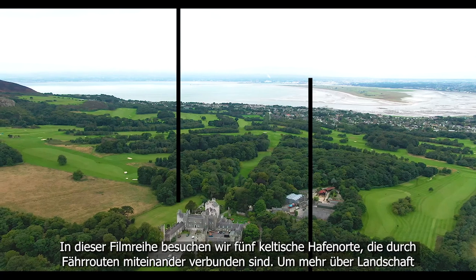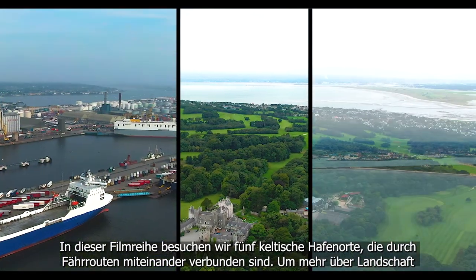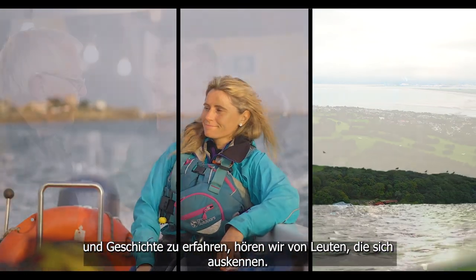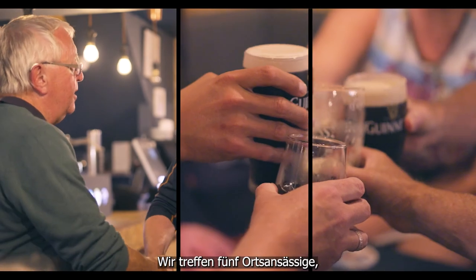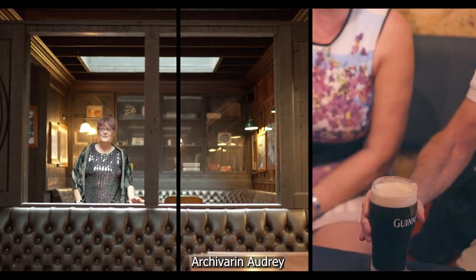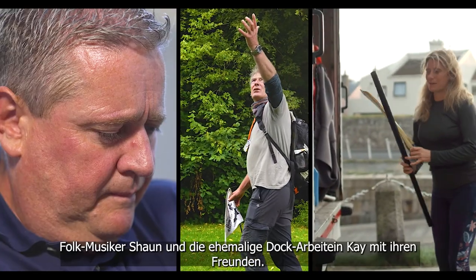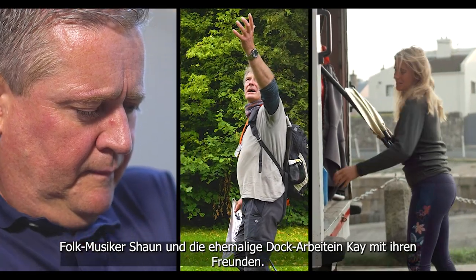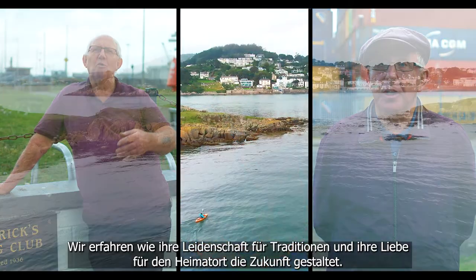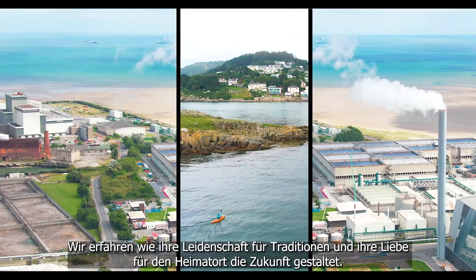In this film series we look into five Celtic port towns that are connected and intertwined by the ferry routes that serve them. To get to know the landscape and the history, we hear from the people in the know. We meet up with seven local characters: historical archivist Audrey, local guide Shane, kayaker Jenny, folk musician Sean, and ex-dock worker Kay and friends. We hear of their passion for heritage and how their love of the place they call home is shaping the future.